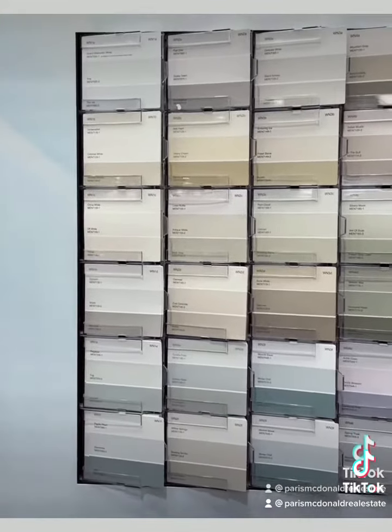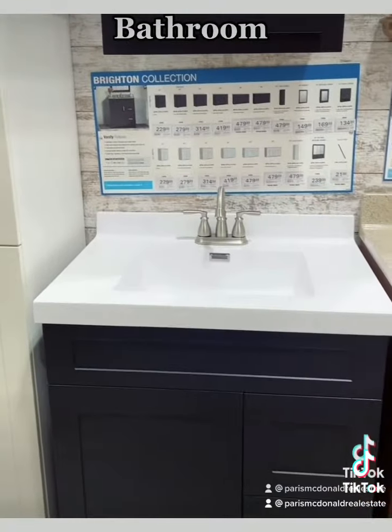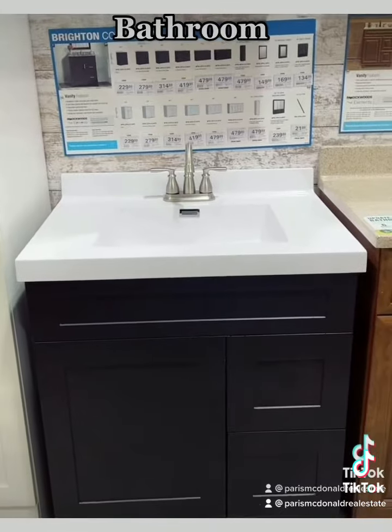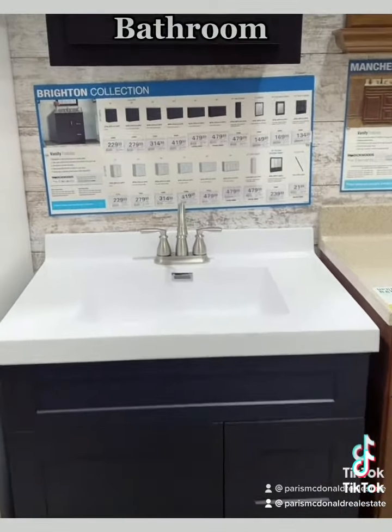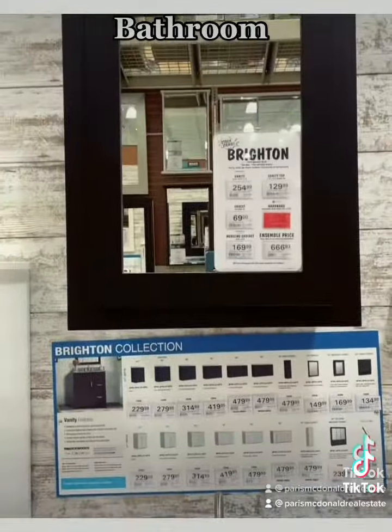And as you can see, there are a lot of neutral options here. So in the bathroom, we can start by updating the vanity, the faucet, and the actual mirror.